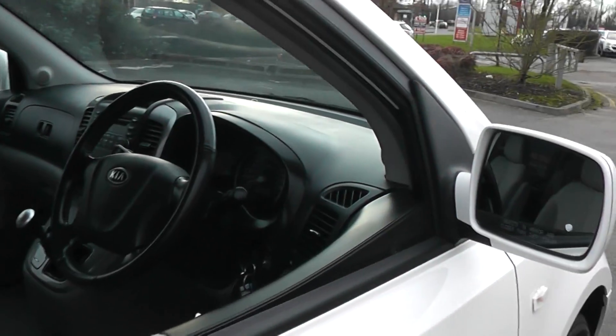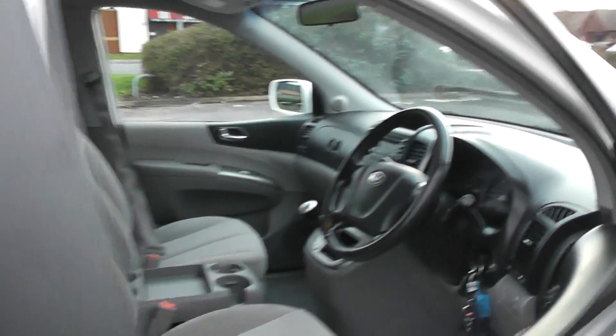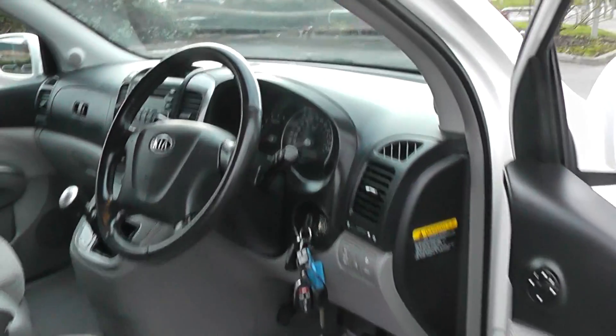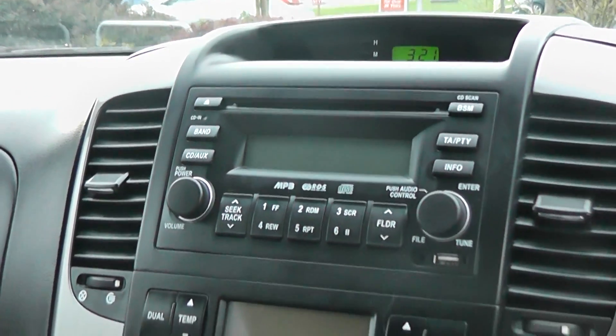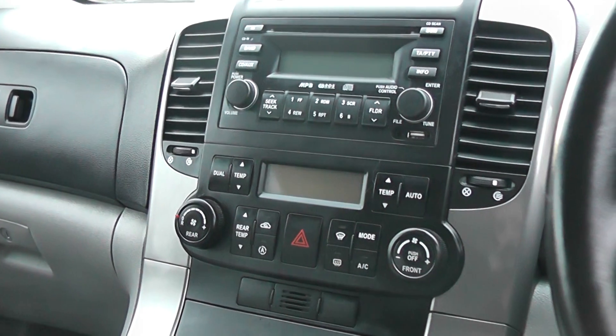Looking into the front of the car now, it comes with remote central locking. It also has front and rear electric windows and electric door mirrors. The car also comes with a radio CD player and air conditioning.